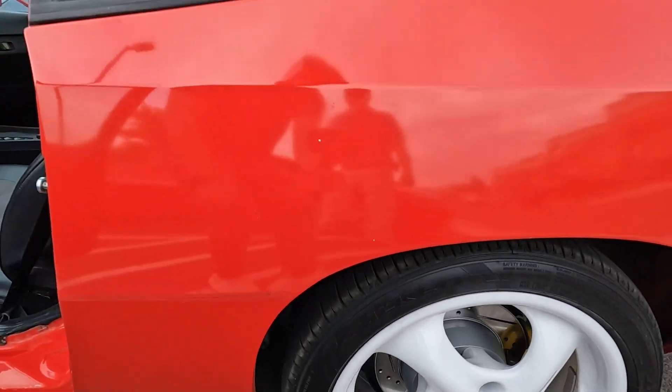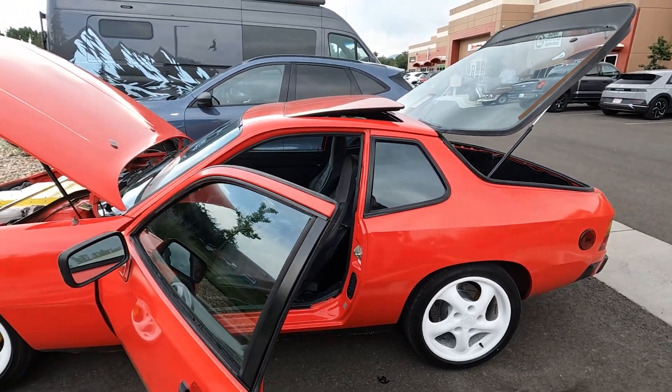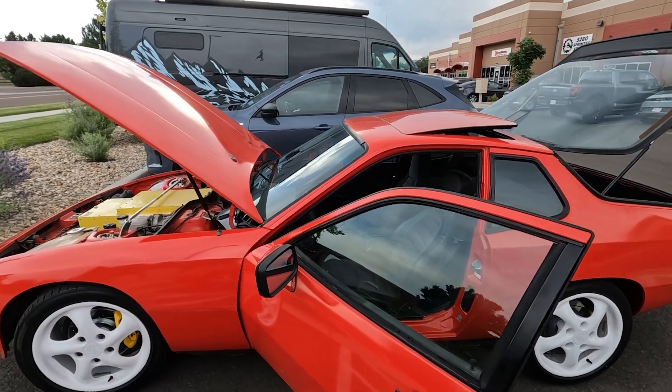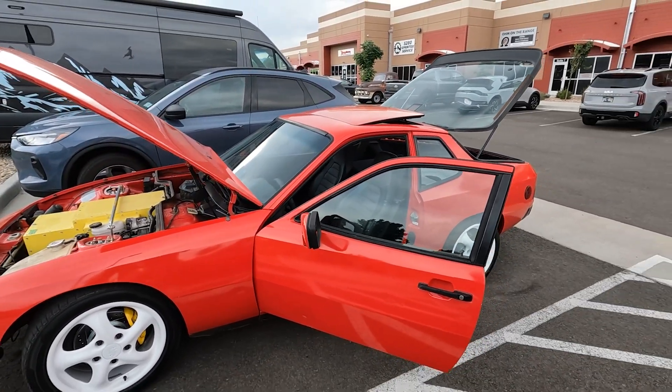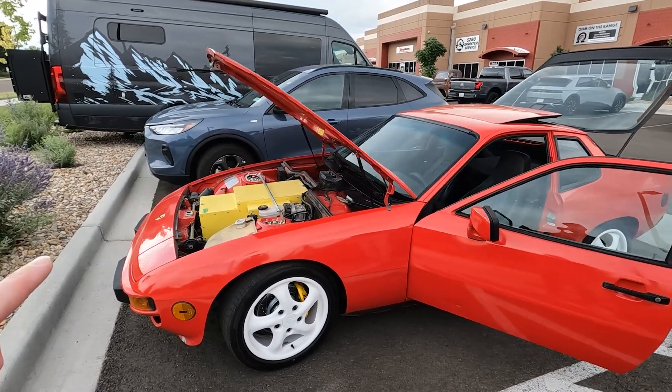Is this the first Porsche you've ever owned? No, it's the second — I had a 914 for quite a while, that was a lot of fun. This is the 924S, actually the last year of that model — 1988. And if you look under the hood, something unique is there's no motor.